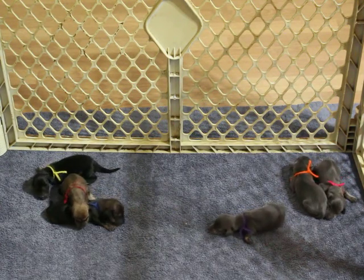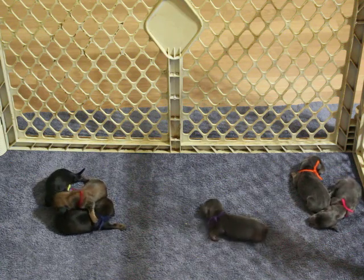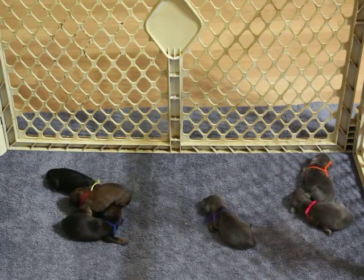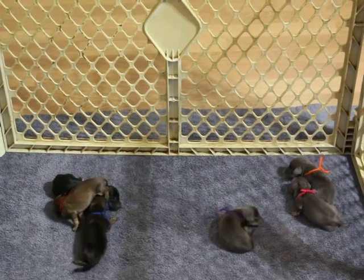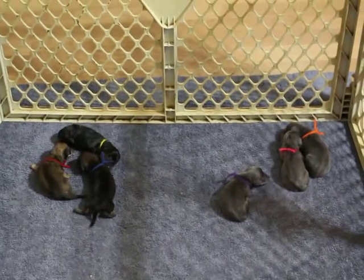These six pups belong to Juniper and Cosmo — they are just a couple of days old in this video. Juniper ended up having to have a c-section because the very first puppy decided to get stuck, but mom and pups are all doing absolutely wonderful now.